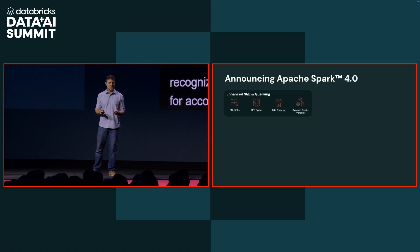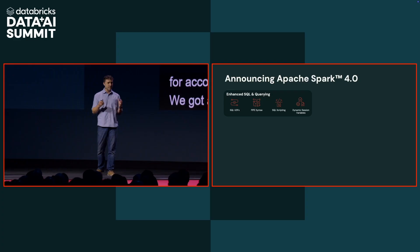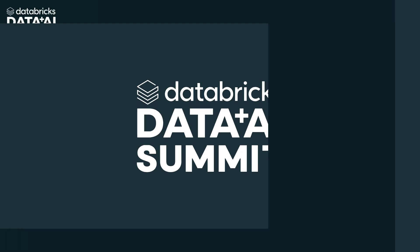Thanks to all the hard work of the community, Apache Spark 4.0 is the greatest release yet. We continue to improve SQL with the addition of SQL UDFs and the new pipe syntax, which lets you chain complicated transformations using a simple, intuitive syntax.